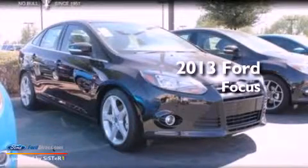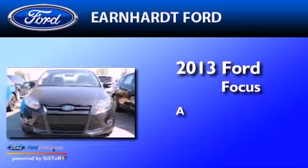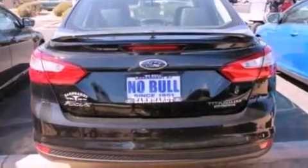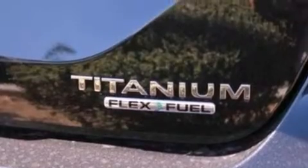This is a brand-new 2013 Ford Focus. Its top features include a sport suspension, a navigation system, a rear-view camera, and a low-tire pressure indicator.